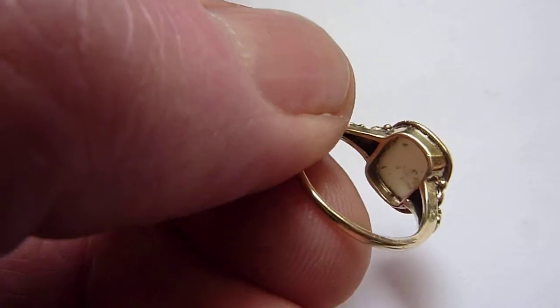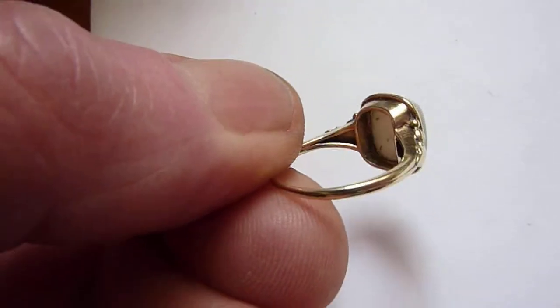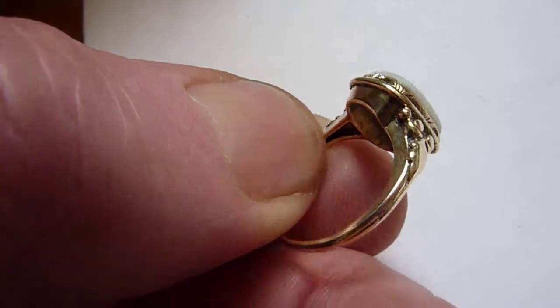There's a little bit of wear to this ring, particularly around the band here. But still very usable and a very pretty piece.